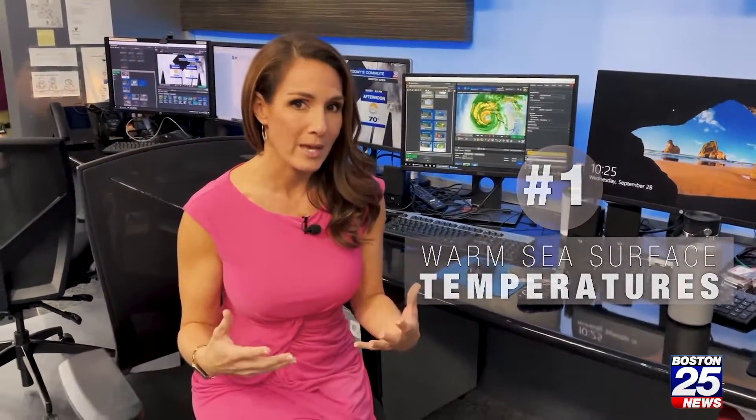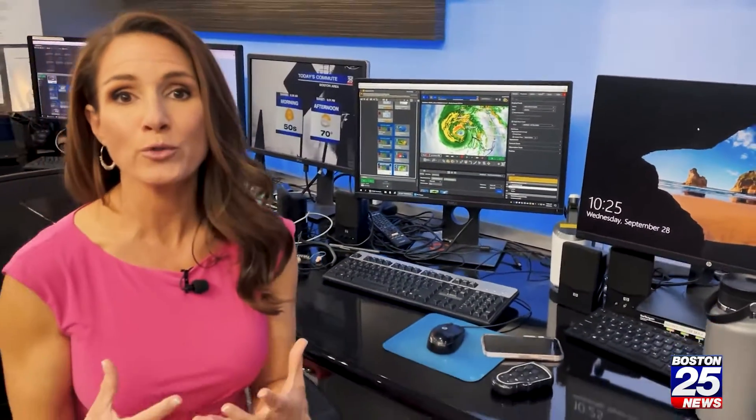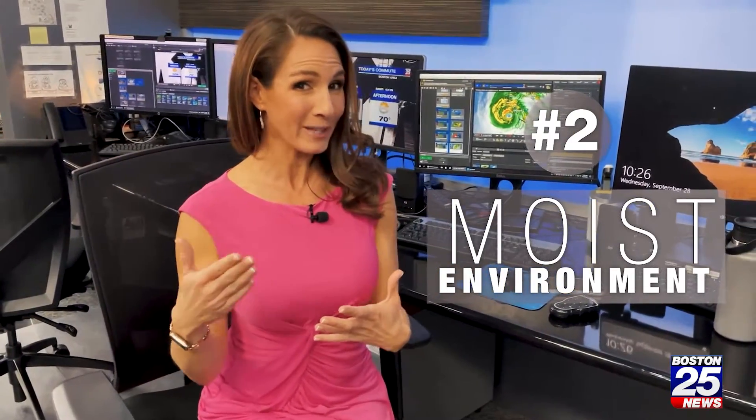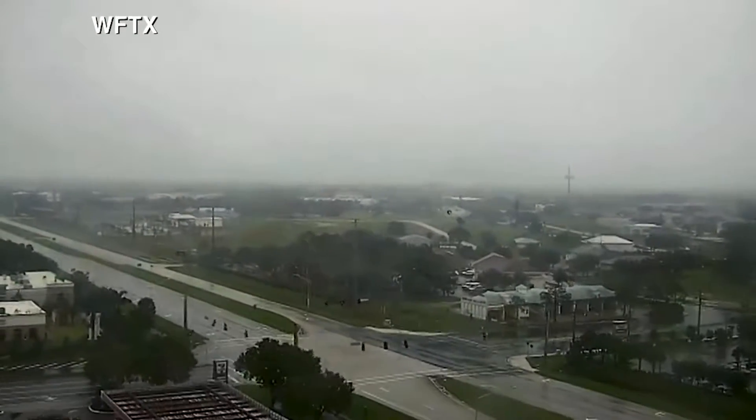The warmer the water, the stronger the gas, and we've got water temperatures in the Gulf of Mexico almost 90 degrees. So this storm has had lots and lots of fuel. You also look for a very moist environment. Sometimes something called the Saharan air layer can get pulled into our atmosphere — it's like dust, and dust would suppress a storm. We have no dust, lots of moisture feeding into Ian.